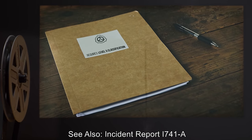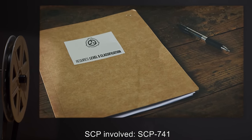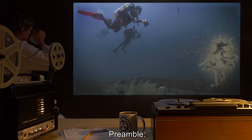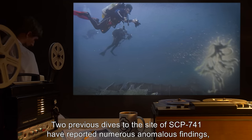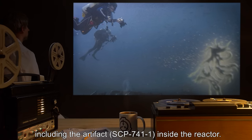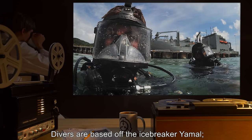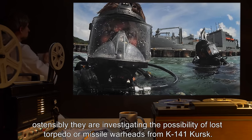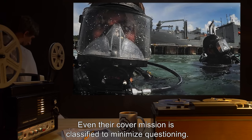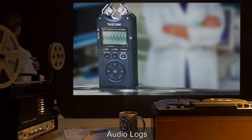See also: Incident Report I-741-A. SCP involved: SCP-741. Preamble: Two previous dives to the site of SCP-741 have reported numerous anomalous findings, including the artifact SCP-741-1 inside the reactor. A third dive has been arranged to investigate the anomalies outside the submarine itself. Divers are based off the icebreaker Yamal. Ostensibly, they are investigating the possibility of lost torpedo or missile warheads from K-141 Kursk. Even their cover mission is classified to minimize questioning. A 40-kilometer exclusion zone has been established around the site via Securite calls. No civil shipping is in the area.